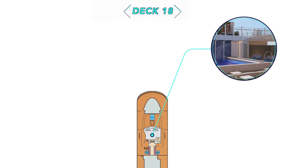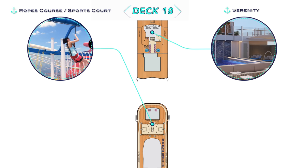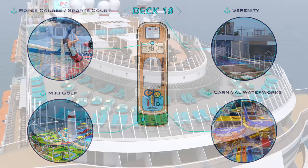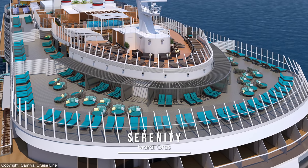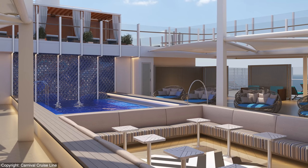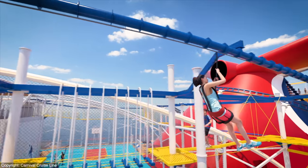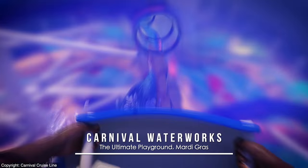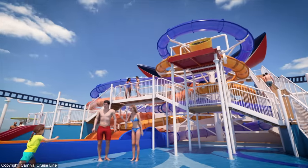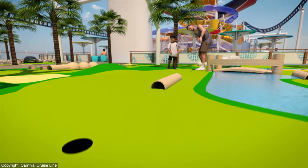Up another deck on 18 is where you'll find the Serenity Adults Only area, as well as the Ultimate Playground Fun Zone, complete with Ropes Course and Sports Court, Carnival Waterworks, and Mini Golf. The Serenity Deck will be a spacious quiet zone with whirlpools as usual, but more rarely with its own pool. The Ropes Course and Sports Court, isolated to the back, will include Zip Runs this time around. Carnival Waterworks will feature a forward-facing mat slide, as well as a standard Twister and Free Fall variety, and Mini Golf rounds out the traditional offerings before we get to that roller coaster.